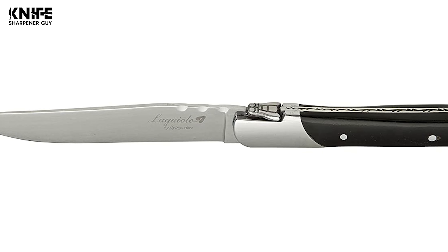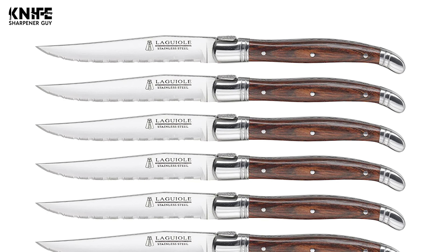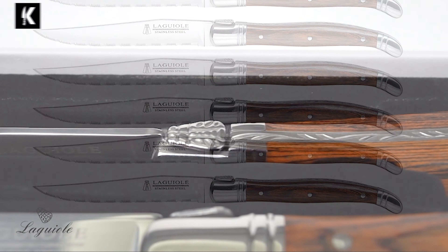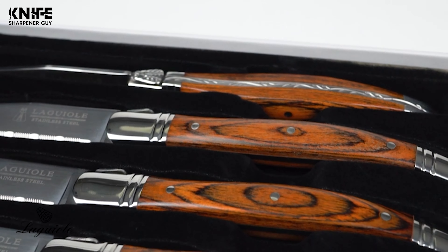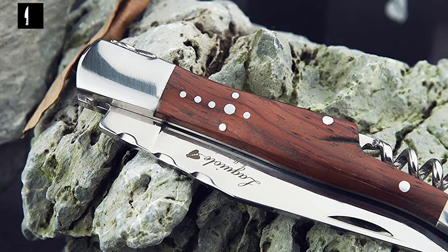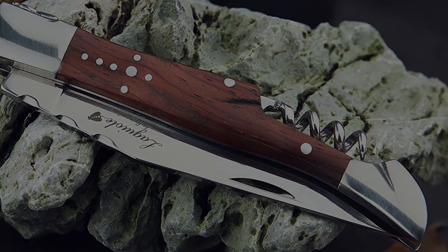Le Guiol knives aren't from a specific brand; however, they were traditionally made in the French village of the same name. Due to its beautiful construction, you will nowadays find many Le Guiol knives either as pocket knives or steak knife sets. The best Le Guiol knife is one that maintains the aesthetic appeal and quality of the 200-year-old knives.